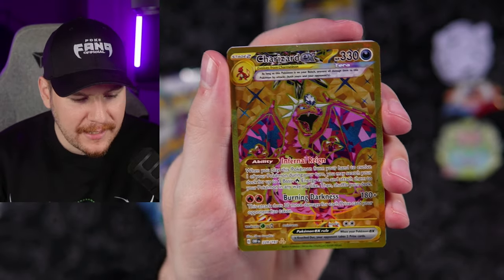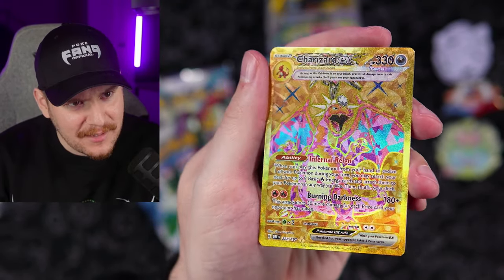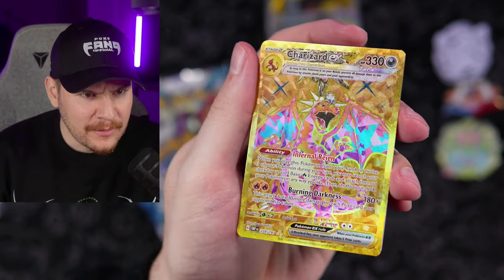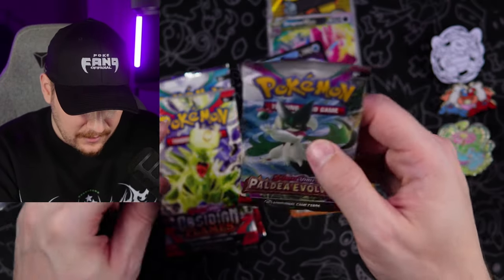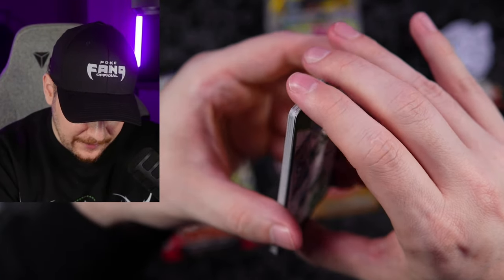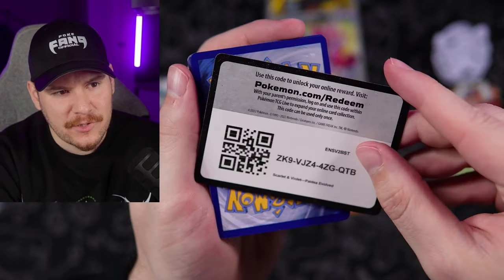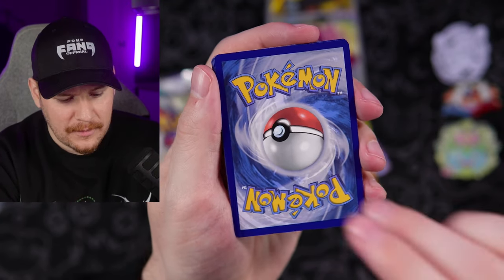Are you for real right now?! The gold Charizard EX from Obsidian Flames — the hyper rare! That is beautiful. That's a nice pull right there, I'll take that. I do think we've seen the regular full art version, and there was a promo in the Charizard box — not the same Charizard, different artwork I think, but it might have the same moves.